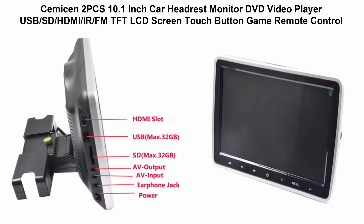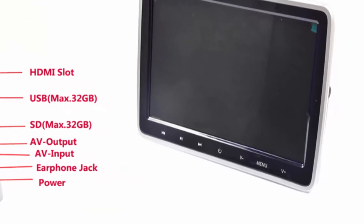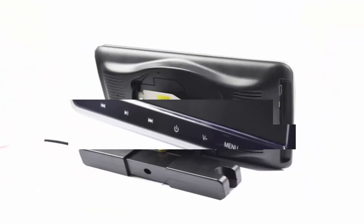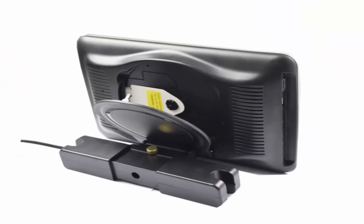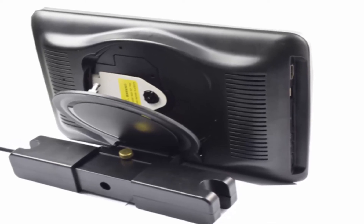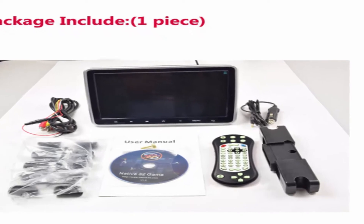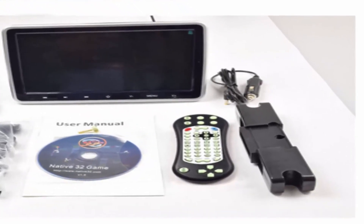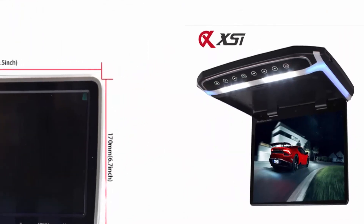Top 5: SEMISON 2-piece 10.1-inch Car Headrest Monitor DVD Video Player with USB, SD, HDMI, IR, FM, TFT LCD Screen, touch button, and game remote control. Ultra thin design touch button car headrest DVD player with HDMI port, 10.1-inch digital TFT LCD screen.